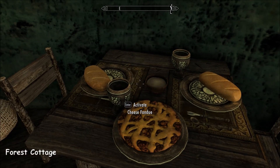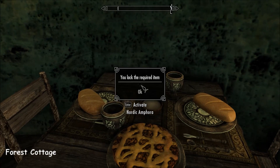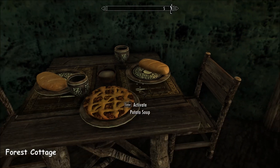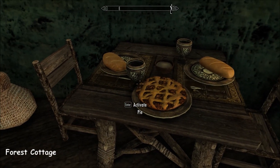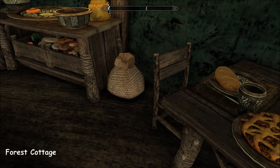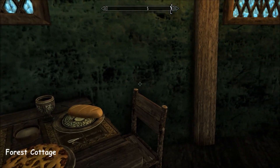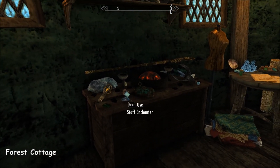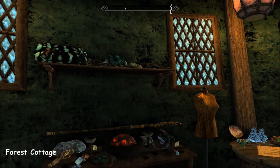The cheese fondue is not working. Boo. Oh I see — I have to have stuff in my inventory. Well, how about that? Oh, that's so cool.